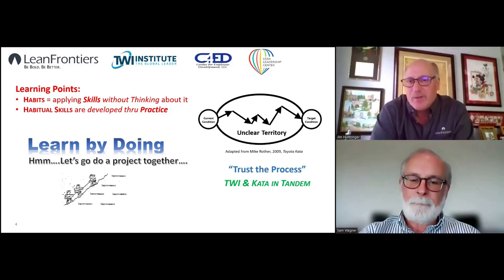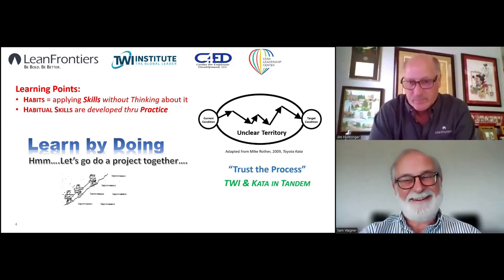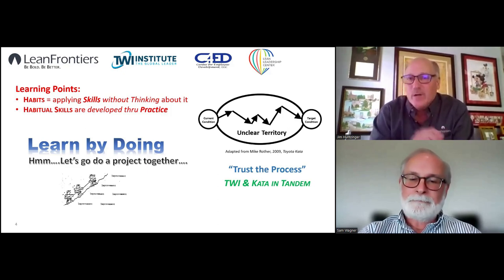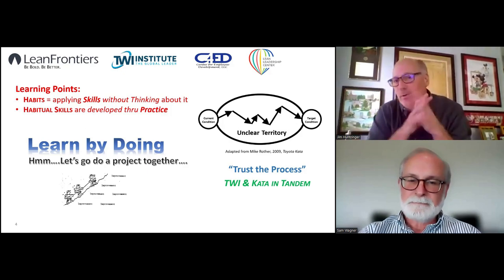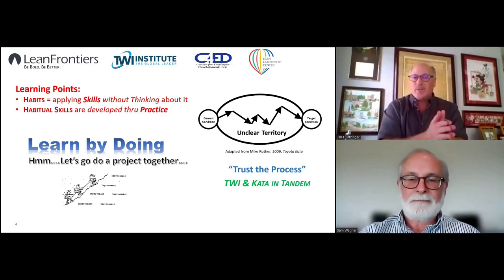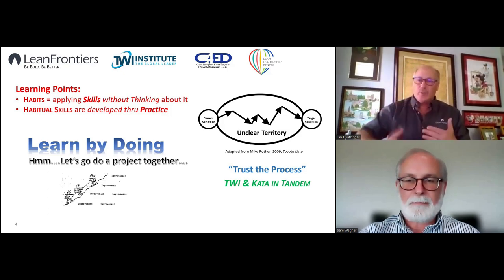For those familiar with Toyota Kata and Mike Rother's book, my favorite diagram is this one — current condition trying to get to target condition, and you have to traverse unclear territory. Traditionally you don't map a straight line; anyone who has done project work knows it's never a straight line. These skills help you do that in a very systematic, analytical way, utilizing scientific thinking to iterate through experiments and learn as you go. That's really the trust in the process — trust in utilizing these skills through a process to be successful. That's the approach we take with Skills Lab and Skill Point: truly learn by doing.